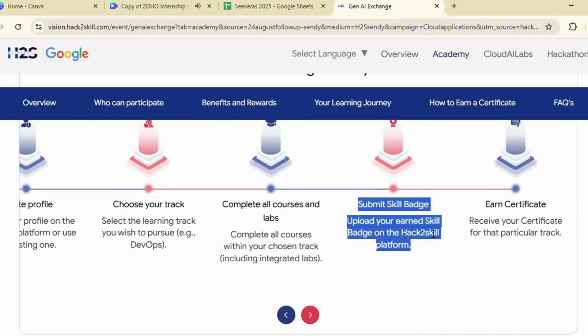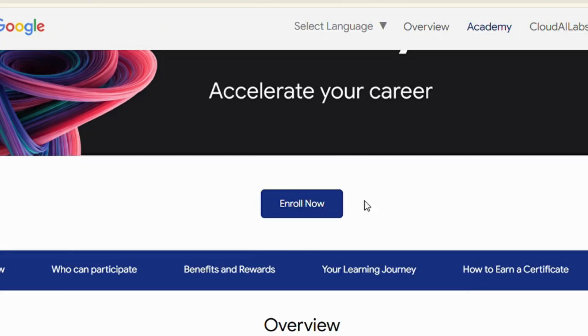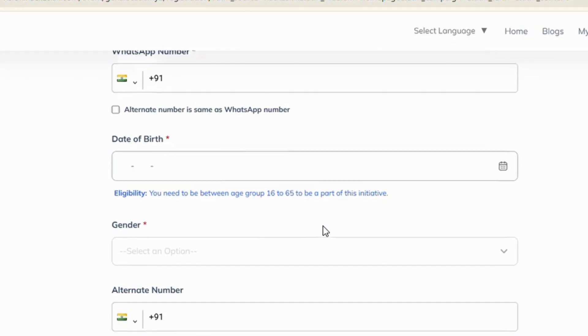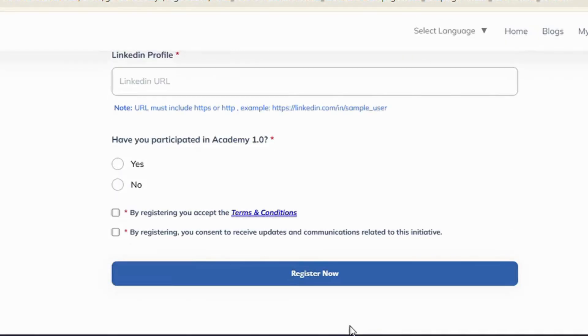Receive your official certificate from Google Cloud. How to register: just click Enroll Now, sign in with a Google account, fill your name, email, WhatsApp number, date of birth, gender, country, and LinkedIn ID, and submit. Use a fresh Google ID if you participated in Arcade to avoid conflicts.